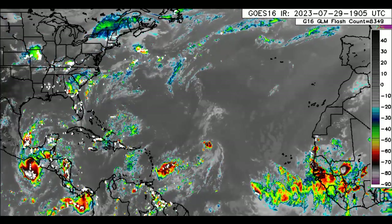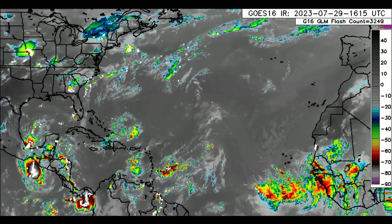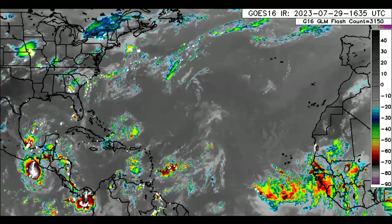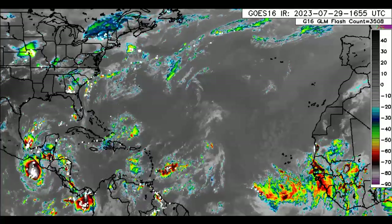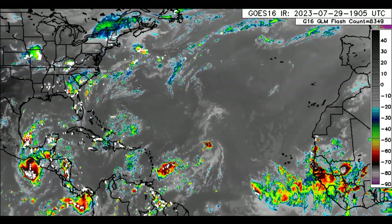Hey guys, it is Dani and welcome to this update video this afternoon. I hope you're doing really wonderful. We will be talking about what is going on across the Caribbean. There is a blob just outside the region bringing rainfall to parts of the southeastern islands. We'll be looking at that as well as the latest for 96L, and there's also 96E over in the Pacific. We'll briefly talk about that as well.